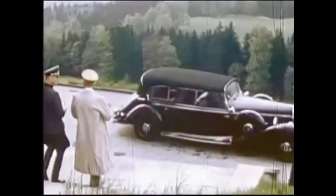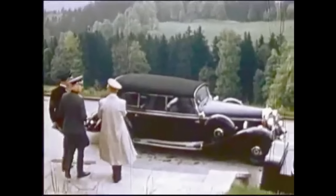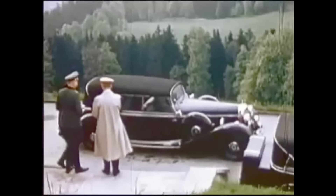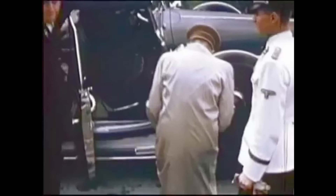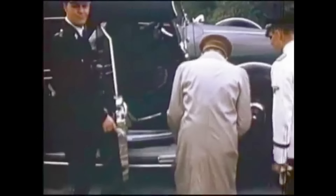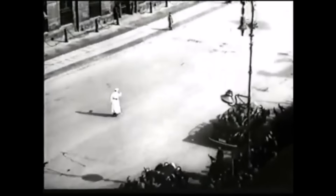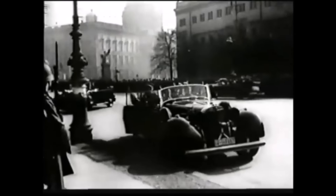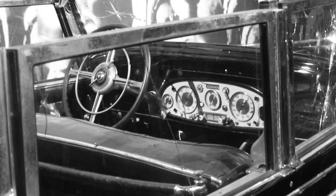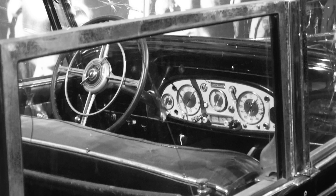The Grosse Mercedes 770 W150 was the parade car of choice for several Nazi leaders, including Adolf Hitler. The heavily armored car weighed 4,100 kilos — 4 tons — and was powered by a 230 horsepower engine producing a top speed of 150 kilometers per hour, or just 93 miles per hour. Its doors were armored, the windows had 2.5 centimeters of bulletproof glass, and a 0.6 centimeter thick armor plate could be raised behind the rear passenger seat. There was a compartment in the dashboard and two in the rear to hold machine pistols for added defense.